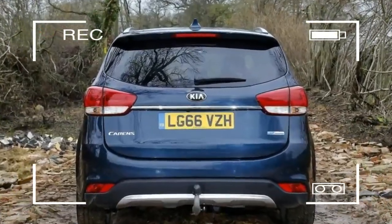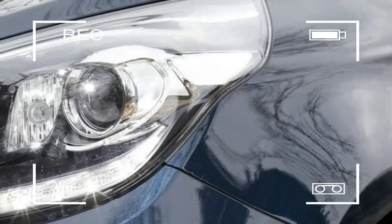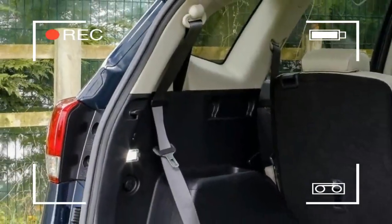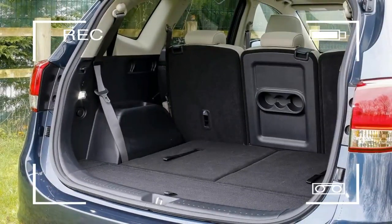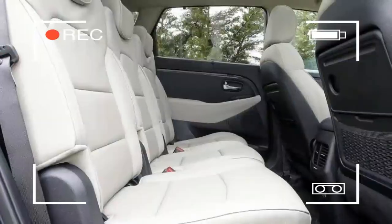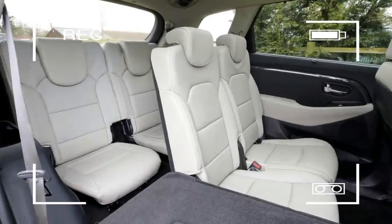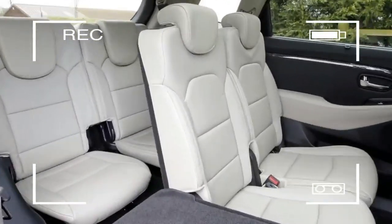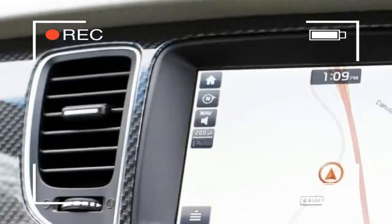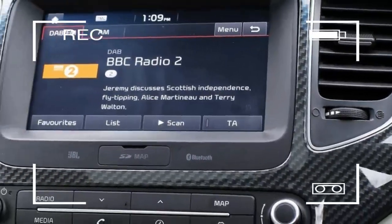Three engines are available in the Karans: a 1.6 petrol with 135 PS, and 1.7-litre diesels with either 116 PS or 141 PS. All come with a 6-speed manual gearbox as standard, but the more powerful diesel can also be had with a 7-speed twin-clutch automatic. So far, we've only driven the range-topping diesel with the manual box, and it's entirely adequate. There's enough low-down grunt to pull this large car along with reasonable purpose, and you won't often have to shift down a gear when trying to pick up speed on the move. The engine can get a little rowdy when you really work it hard, but its flexibility means you won't often have to.